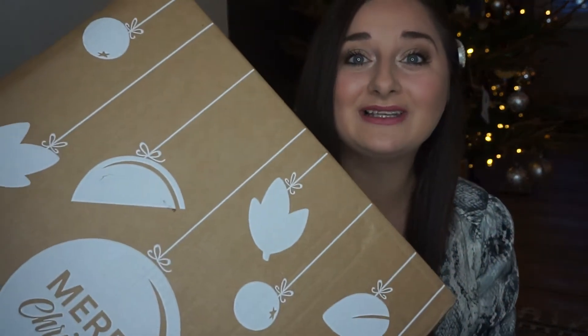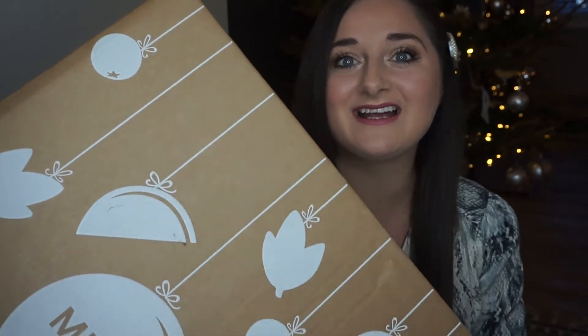I'm very eager to get into this box — it's absolutely huge. Can you see how big that is? They've actually got little bauble designs on here as well. So I'm just going to get unboxing.